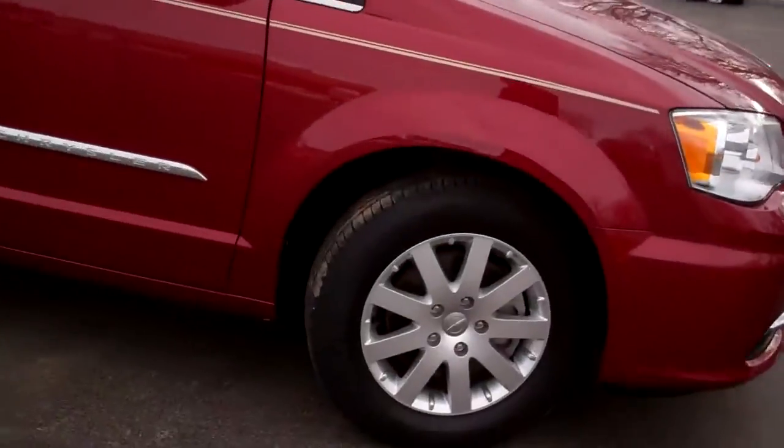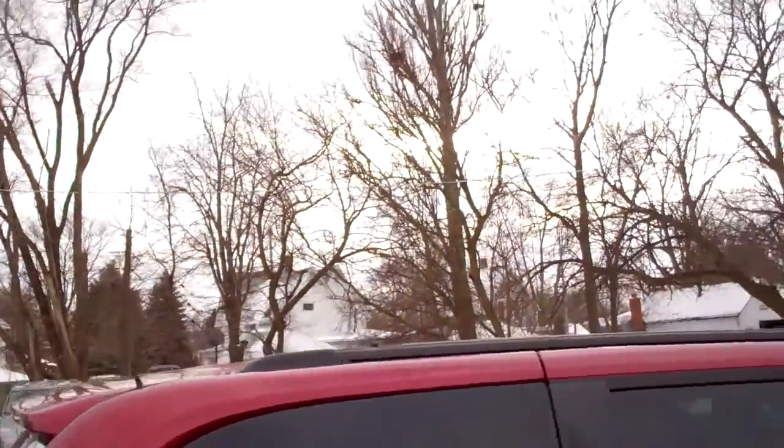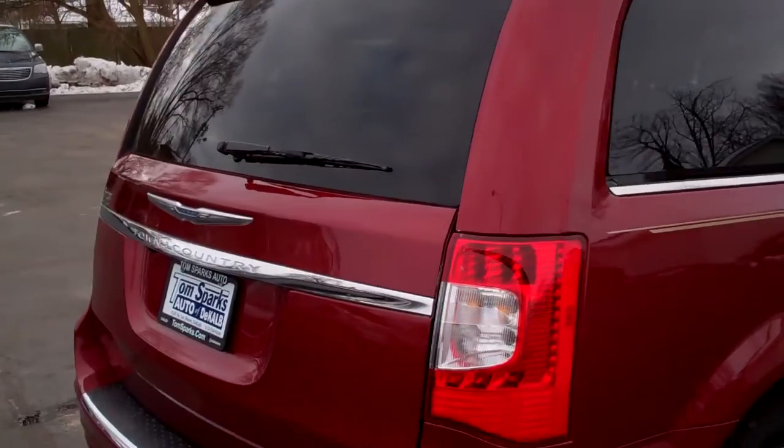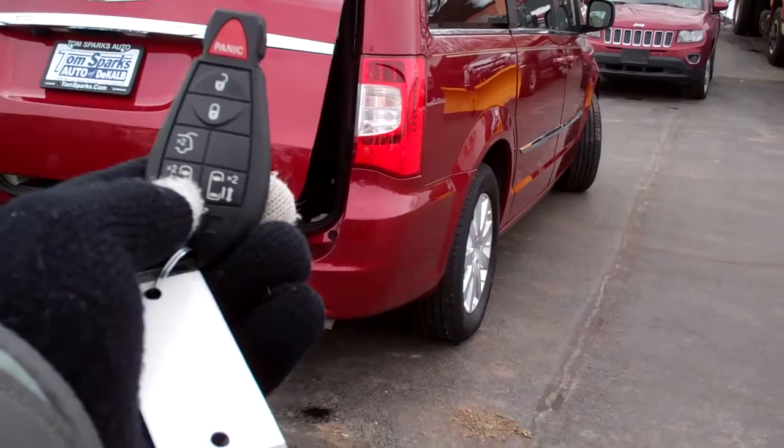Red in color, alloy wheels, chrome package, nice stripe, privacy glass, luggage rack up on top. We do have power liftgate and power sliding doors.